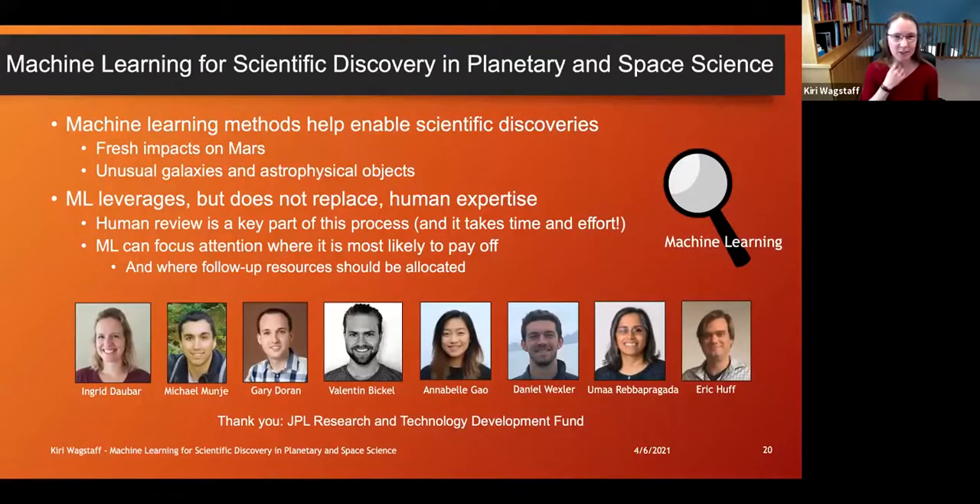To summarize: we're using machine learning as another tool in our repertoire that can help us make new scientific discoveries. It helps us deal with incredibly large data sets generated in a variety of scientific disciplines by focusing our effort and attention where it's most needed. This cannot be done without human experts — it's not something you push a button and it spits out the answer. It simply tells you how to prioritize your time and where it's most likely to pay off. I'd like to feature all the people contributing to this work across different scientific disciplines, including experts at the top of their field as well as many students and interns. Thanks to the JPL R&TD fund for funding this work.